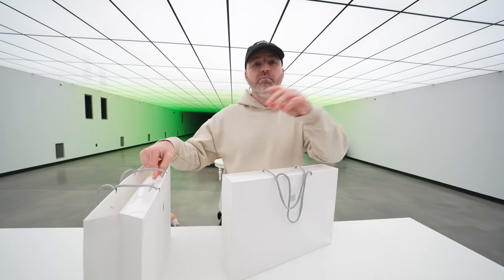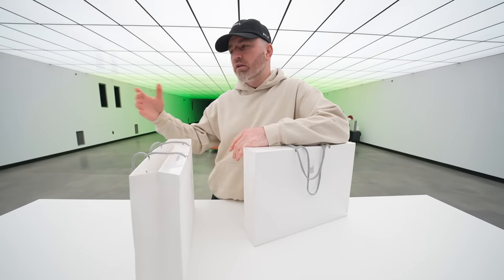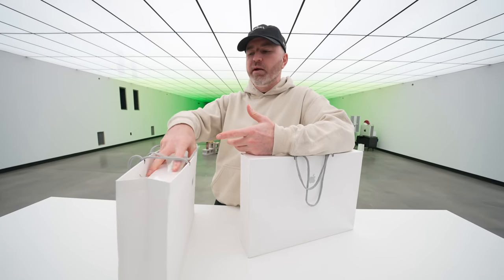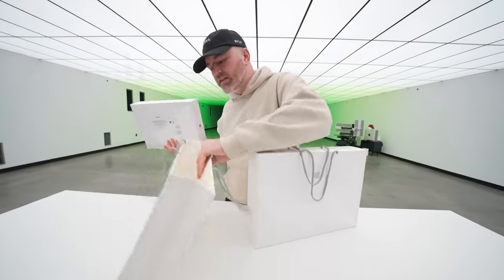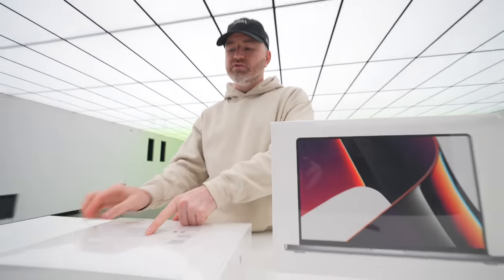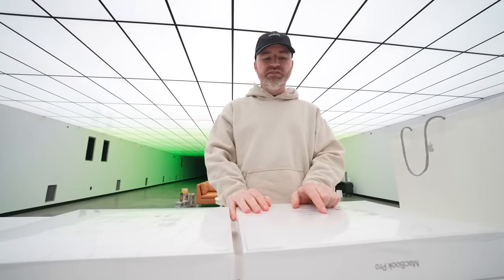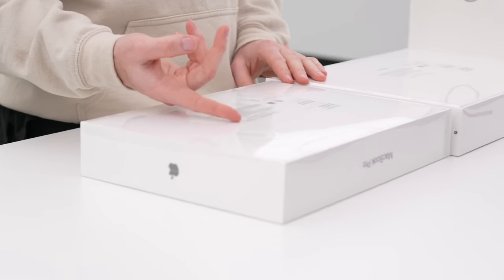The 14-inch is what I'm most excited about because now you're getting the graphics performance that the Pro model has always stood for, but in something that's way lighter — about three and a half pounds compared to the typical four and a half. The 14-inch model has 16 gigs unified memory and 1TB storage; the 16-inch has 16 gigs unified memory and 512GB. We got the greater storage in the 14-inch.